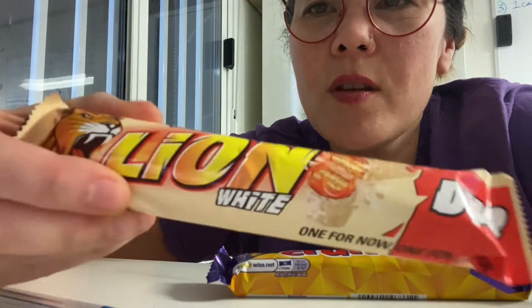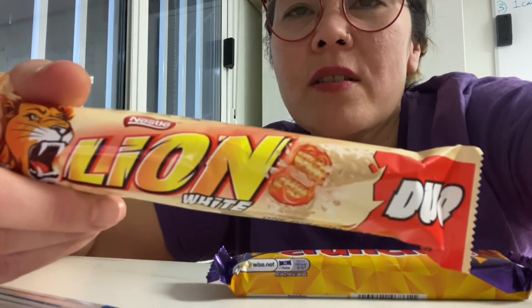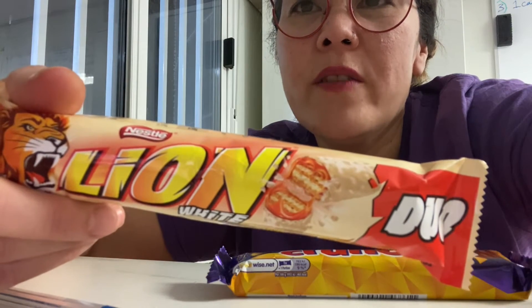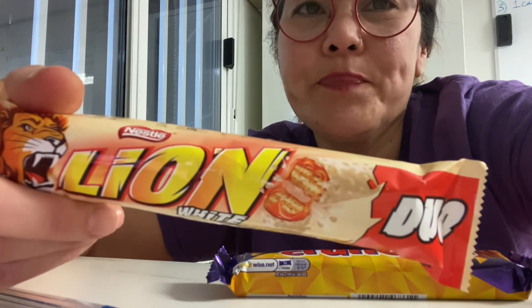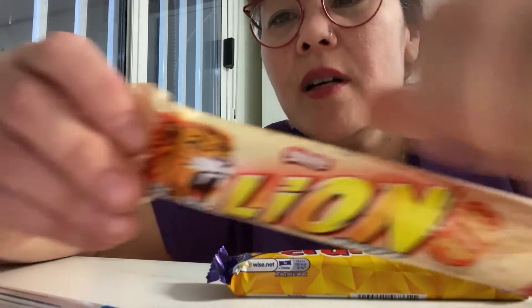So now we are on to the white Lion Bar. This is a duo, so it's much bigger than the actual original size — 2x30g, which is 60g in total. As with the Yorkie, these original bars have reduced in size over the years. It launched in 1976 with wafer, caramel, and cereals covered in chocolate. The white Lion Bar is a limited edition, which is not found in some other countries. But this is actually my favourite Lion Bar — I do love a bit of white chocolate.